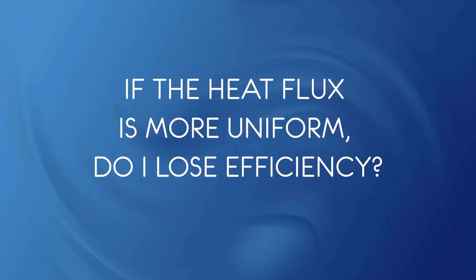If the heat flux is more uniform, do I lose efficiency? No, we found the opposite in our studies. Exceed achieves heat flux uniformity by increasing the average flux, not by reducing the peak. This means that the heat transfer surface is more efficiently used and the firing rate can actually be reduced while achieving the same throughput.